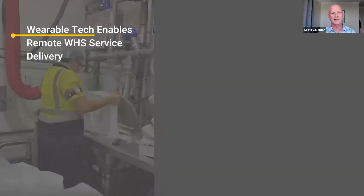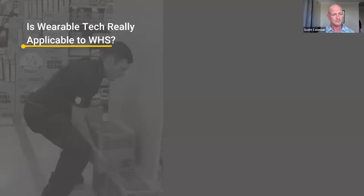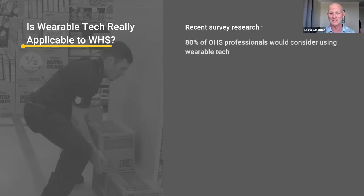Wearable tech enables remote service delivery. Sensors on a worker connect to a smartphone where there's initial processing and feedback to the worker, which is then sent to a cloud-based dashboard. The safety team can monitor it from anywhere in the world. Is it really applicable to workplace health and safety? Yes. A survey of OHS professionals — it was 2018, so not so recent anymore — found 80% would consider using wearable tech.